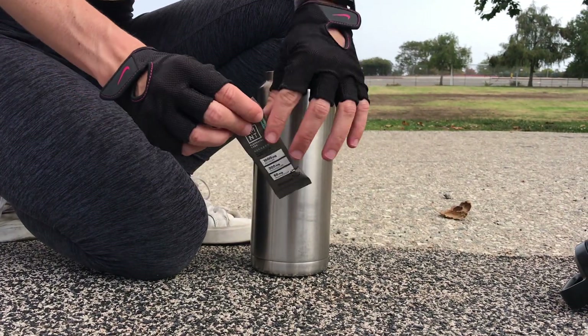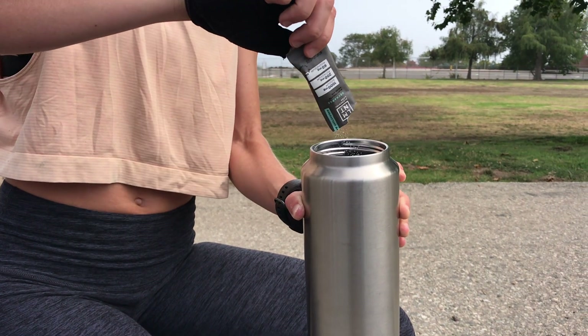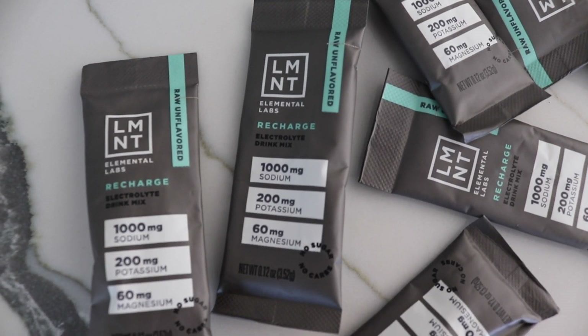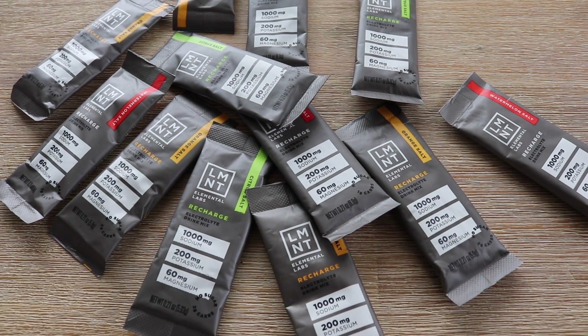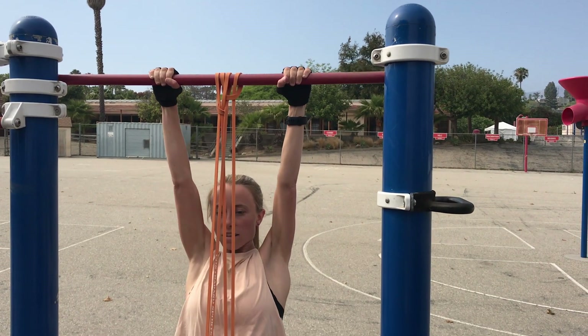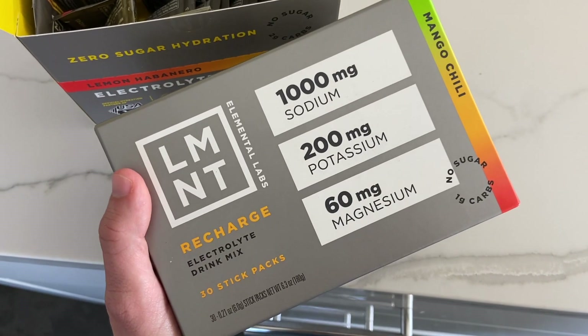Element is an electrolyte supplement that was created with fasting in mind. It has the sodium, magnesium, and potassium to help your body replace those lost electrolytes. What I particularly love about them is that they also have an unflavored option, in addition to all their fantastic flavored options. I like to use the unflavored option during my fast — usually after a workout, especially if it's been a particularly sweaty one — and I use their flavored options during my eating window.